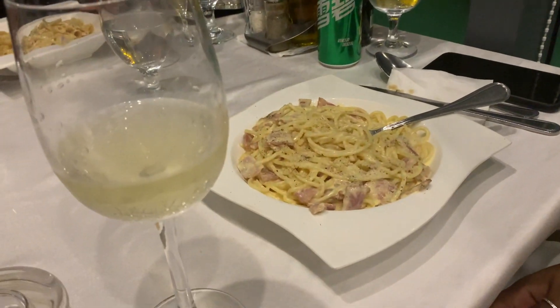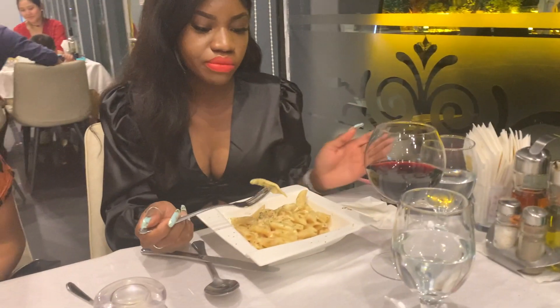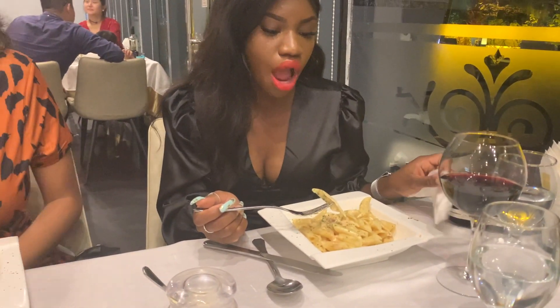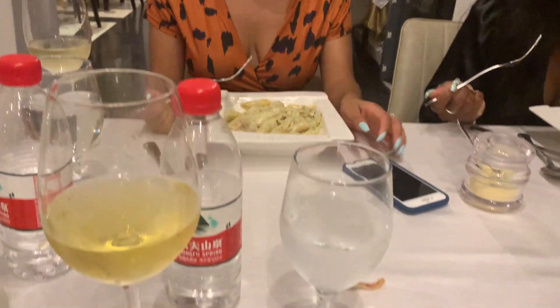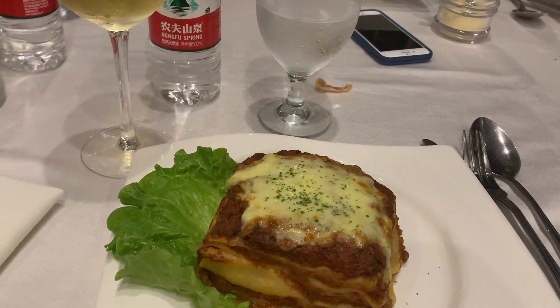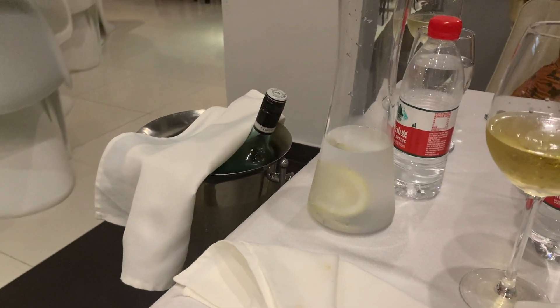We have a carbonara — facts! Diamond ordered a penne and salmon. Alex got the pasta with pork cheese sauce — it's really good. I got a lasagna. And we have our chilled rieslings over here on the left.